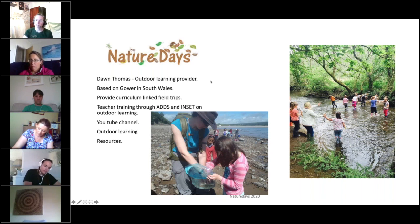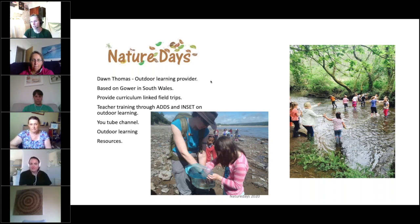Usually I undertake face-to-face and inset sessions with schools, trying to help them use their outdoor space more effectively to teach curriculum content. So what I've tried to do now is to move online to provide support to staff and students so they can carry on doing outdoor learning, maybe not in their own environment, but in their gardens.